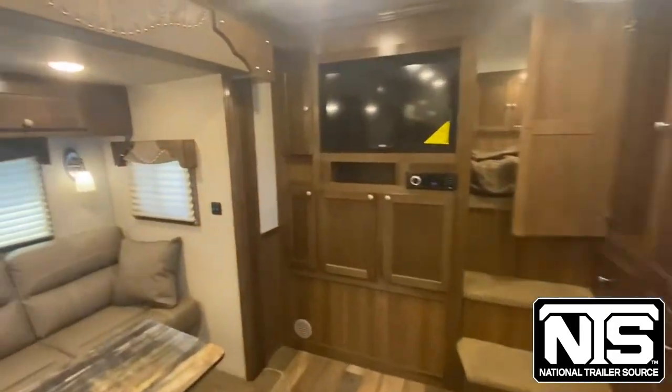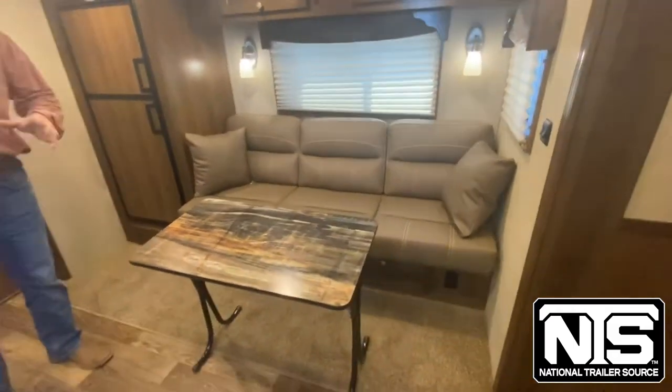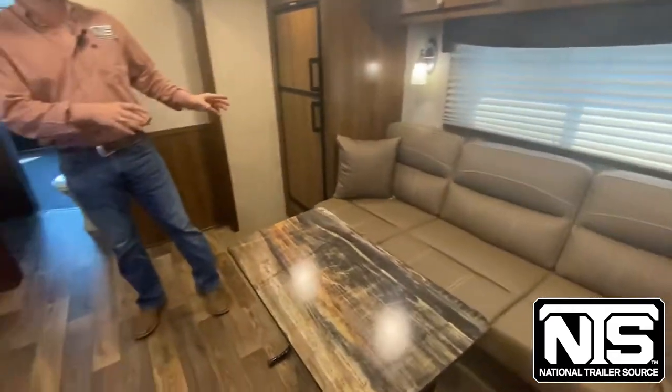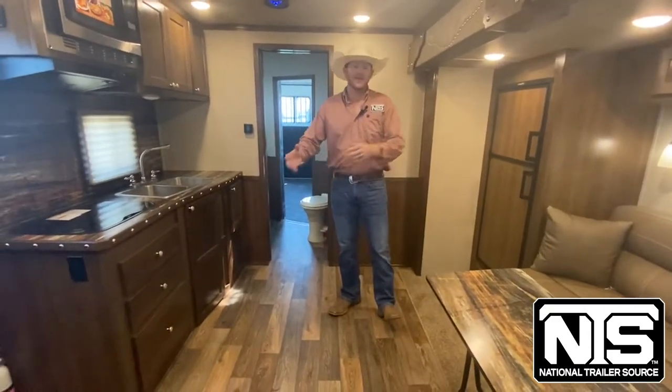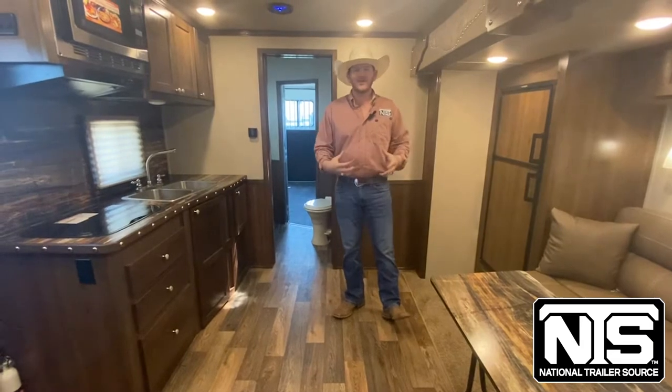Walking around this way, we have an interesting dinette setup that's actually getting more and more popular. On this 9-foot slide with the 6-foot fridge, you're going to have this fold-up table. So if it's bad weather outside, you can come in and you're not all having to crowd around a small space.